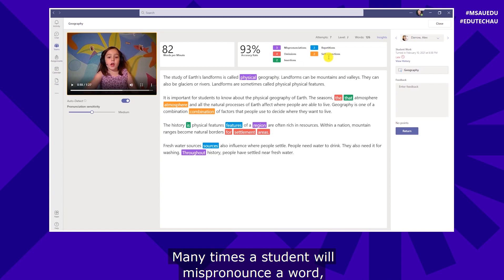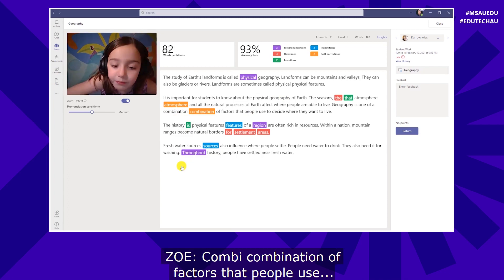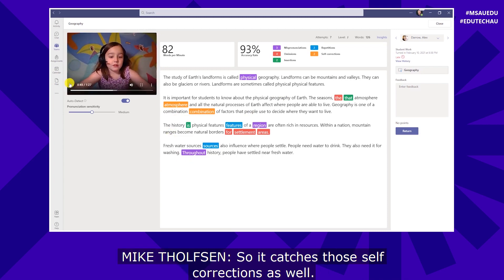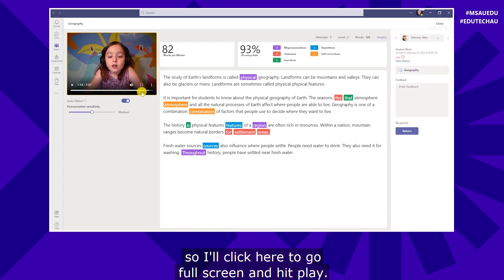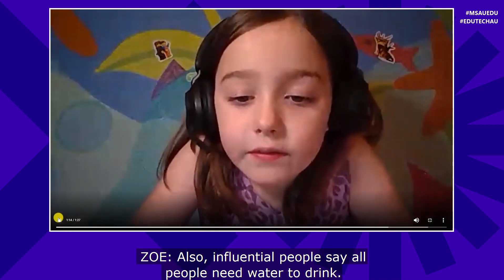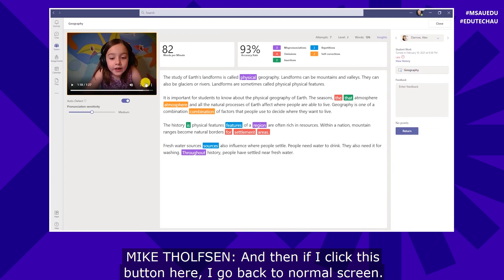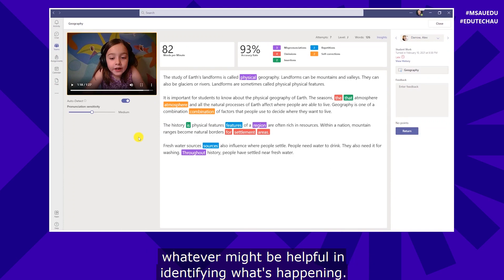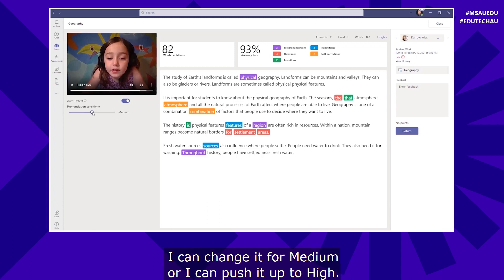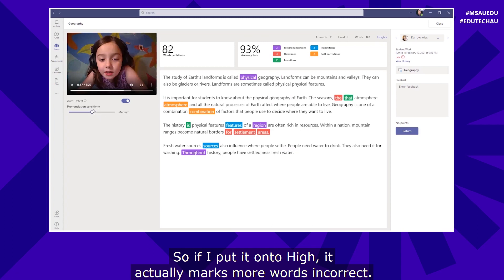We also have self-corrections. Many times a student will mispronounce a word but then catch themselves and pronounce it correctly — this is something many educators have requested. I can make the video full screen and hit play: also influence where people settle, people need water to drink. I can also change the pronunciation sensitivity from medium to high — setting it to high marks more words incorrect. You don't have to use auto detect; I can turn it off and manually watch the video and mark things up, just like paper and pencil and stopwatch, but now digital.